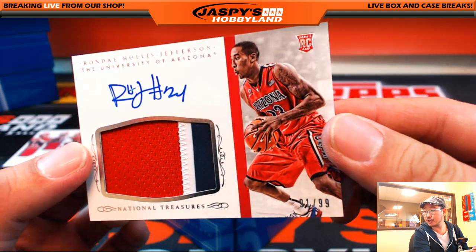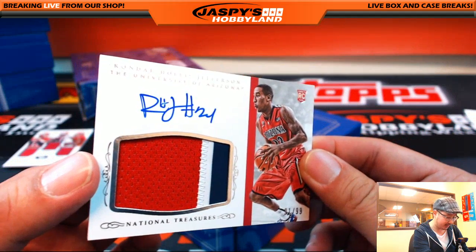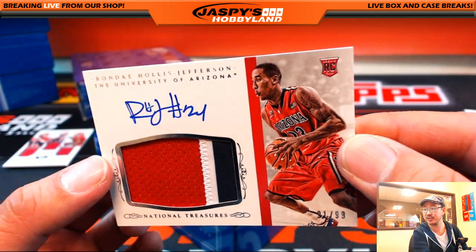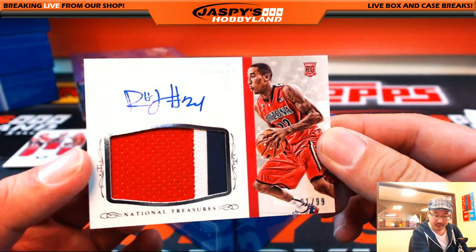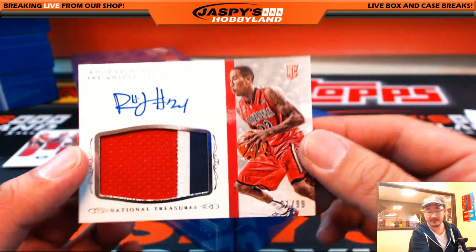Three color jersey autograph, 91 out of 99, Rondé Hollis Jefferson. So by our rules from the website, as I explained, that'll go to J — Hollis Jefferson is his last name. J with that one. Steven Dockery with a three color jersey autograph — Rondé Hollis Jefferson.